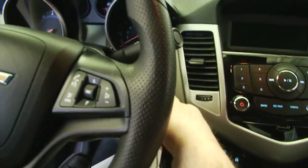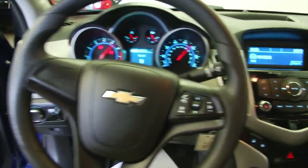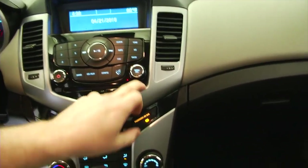Let's hop in and start it up. Bluetooth phone connectivity on the steering wheel, AM FM radio, CD player, MP3 connectivity.